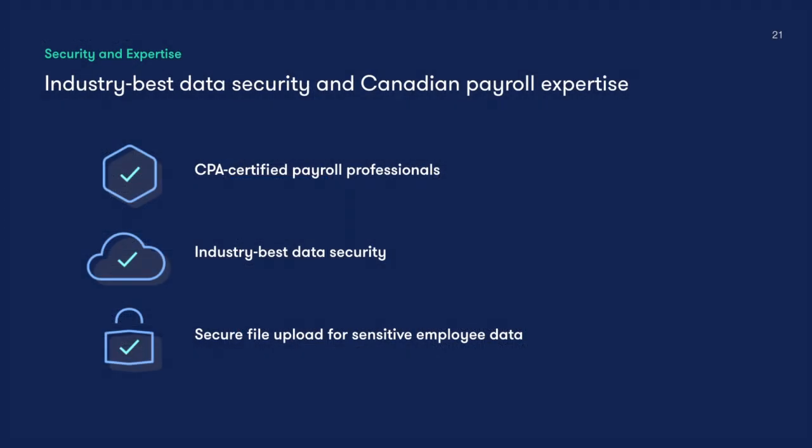We understand that payroll is a sensitive area of business. That's why Collage's in-house payroll managers are CPA-certified professionals knowledgeable in federal and provincial regulations. All customer data is stored in secure databases and transmitting employee data is done via an encrypted and password-protected file uploader that only our payroll managers have access to.